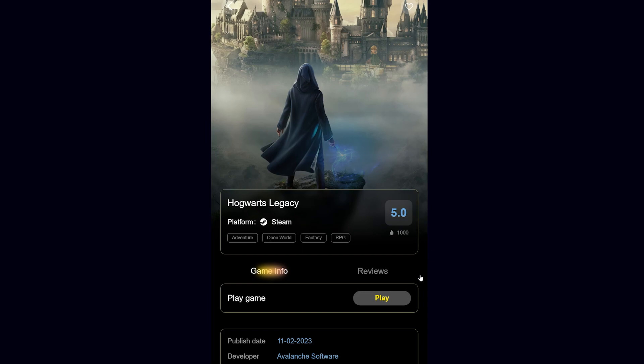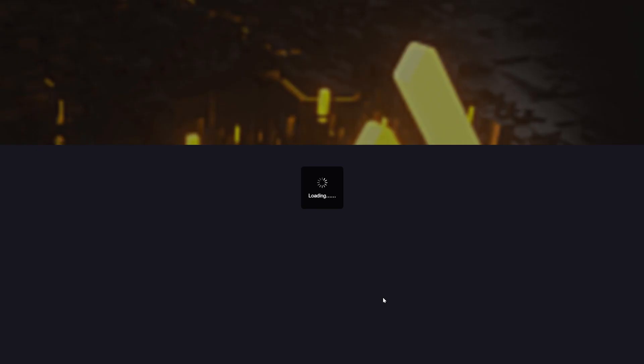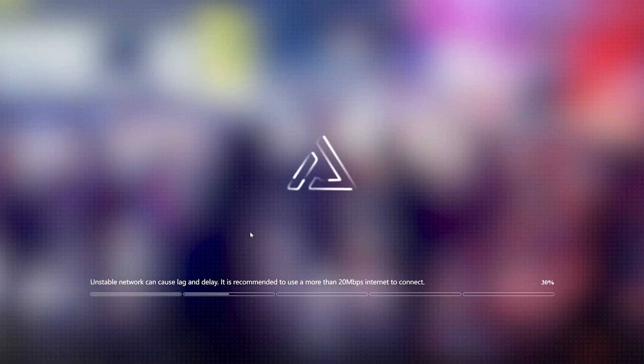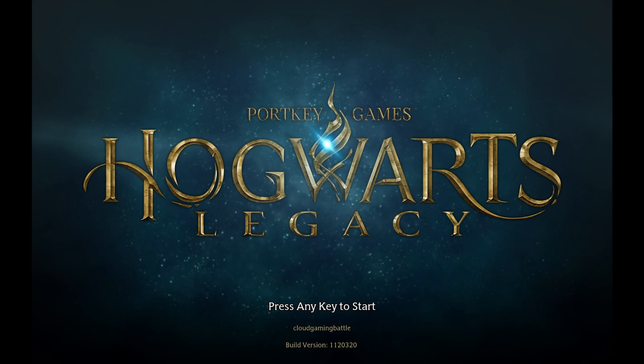I was checking out the web portal of JoyArk this week, and guess what I saw? JoyArk has added Hogwarts Legacy to their game lineup. We have another pick-up-and-play cloud platform that now has Hogwarts Legacy. I've played it on my desktop and on iPad. Is this the best way to play the game instantly? I've got all the magical details.